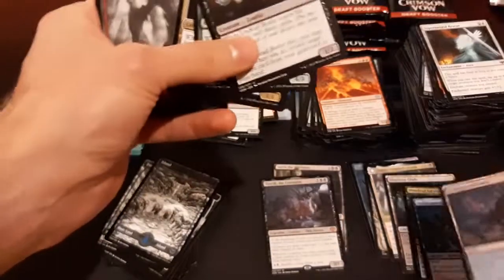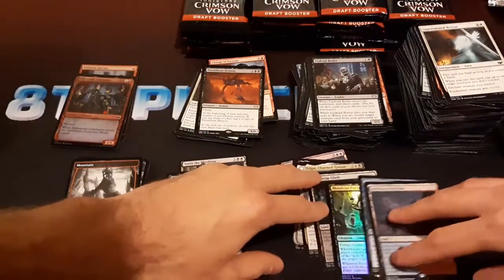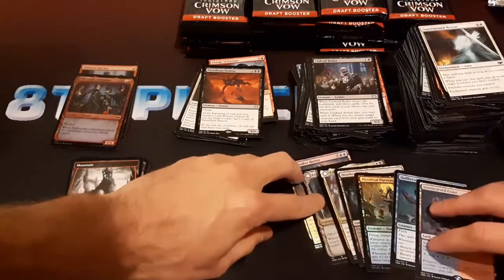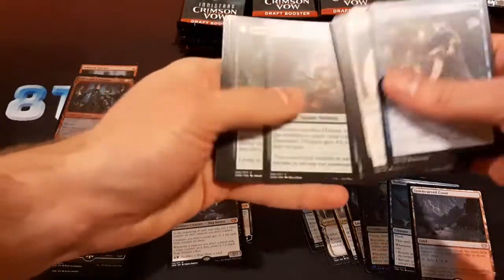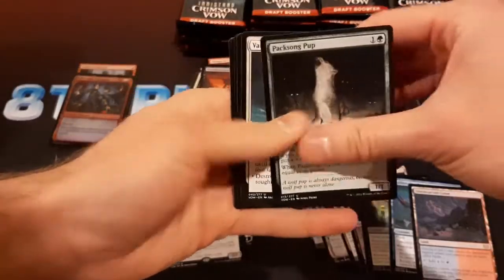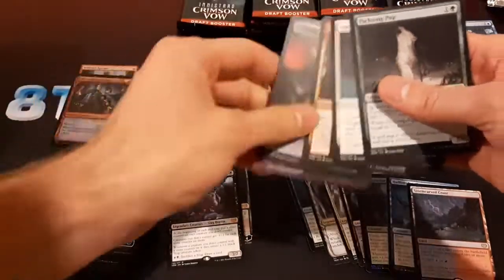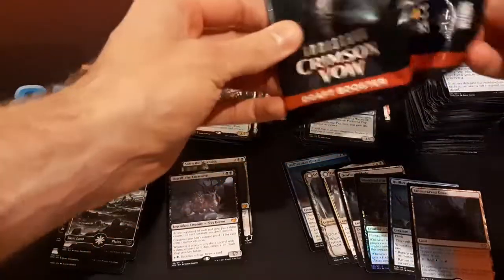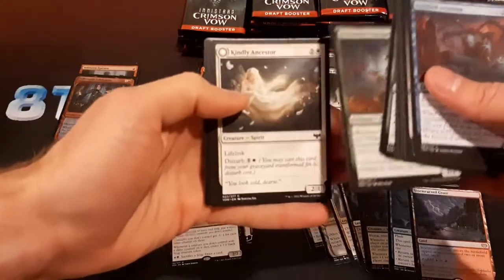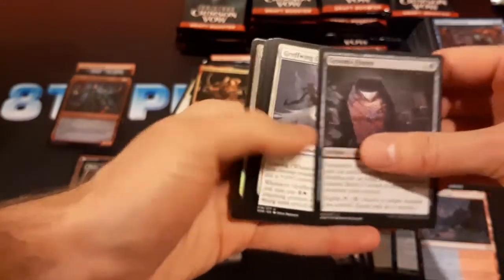Blue-red dual land — happy with that. Hacksong Pop. Halana and Elena, partners — interesting. I'll probably try to collect a full set of this also. That's what I did with Midnight Hunt. I think I went to every draft for the draft season of that set.